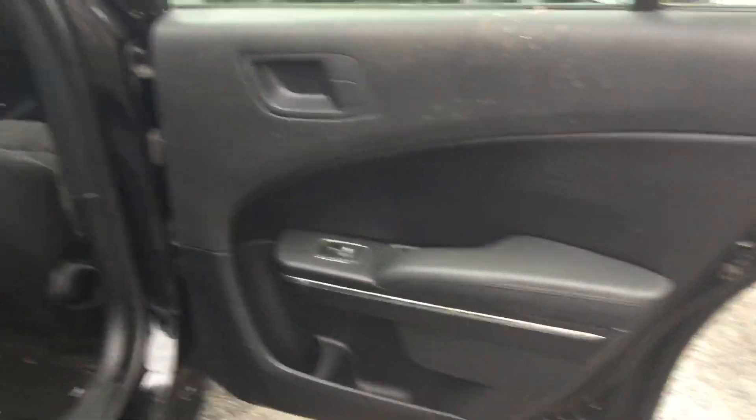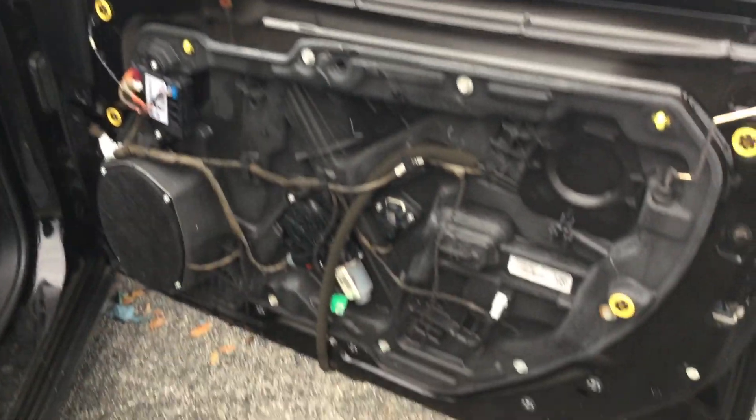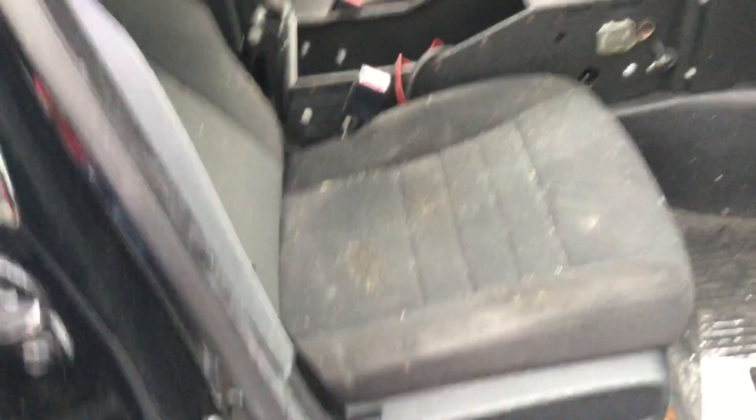I'll show you the passenger side. The interior is moldy because the windows are down. Missing the passenger door panel. The dashboard is not cracked, and the passenger seat doesn't look torn and may clean up well.